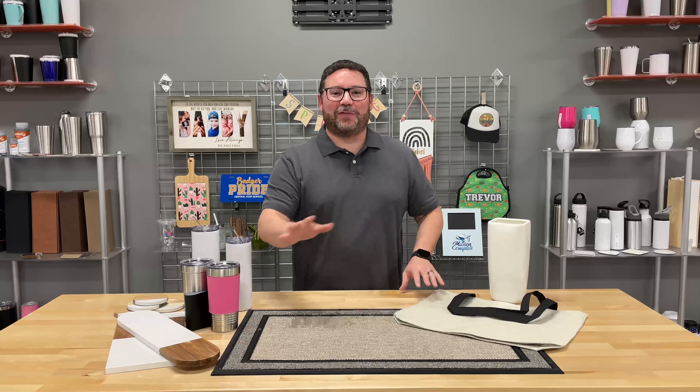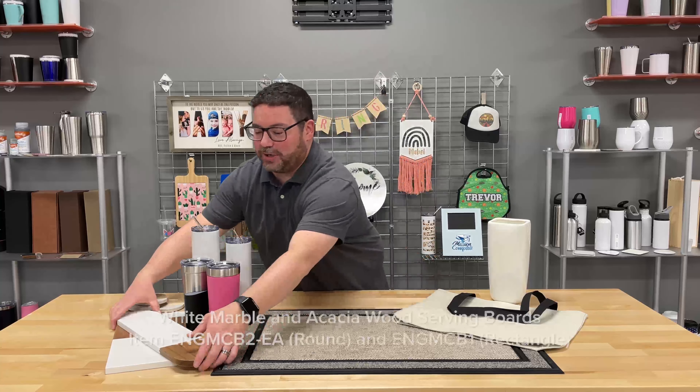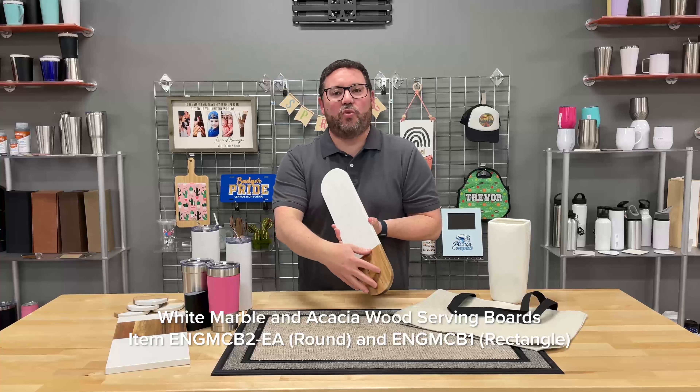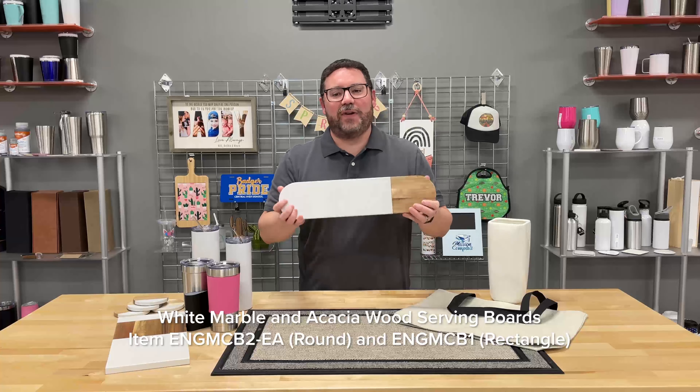A lot of options for all of those events here. Let's take a look at some of these brand new products because I love these. We're going to start with these serving boards, cutting boards — these are marble and acacia wood. They are really nice, very heavy, very substantial.